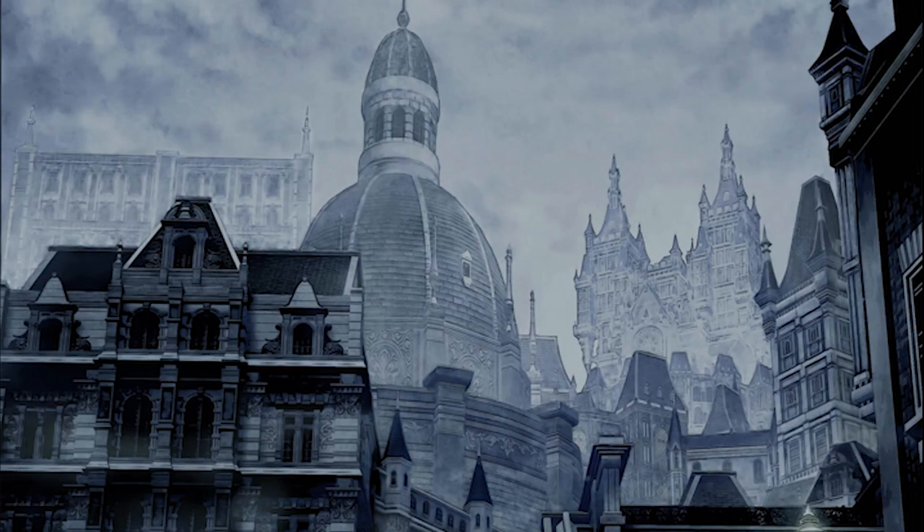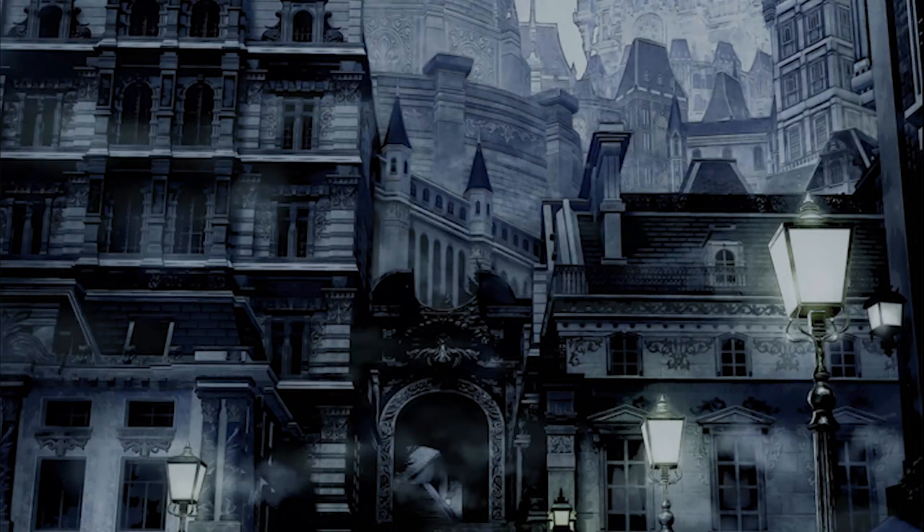While the trailer for Kingdom Hearts Missing Link was pretty happy and upbeat with the music — even though it was set at night, it was sparkly and gave a feeling of hope — when we look at this art I get the complete opposite. It looks very dark, very grim. You can see various structures that make up the city of Scala ad Caelum with what seems to be the main castle in the distance. It's still unknown how Scala ad Caelum goes from this to the iteration we see in Dark Road and Kingdom Hearts 3. My small theory is that it'll go through the same process that the Land of Departure goes through when it becomes Castle Oblivion, but with less Oblivion.